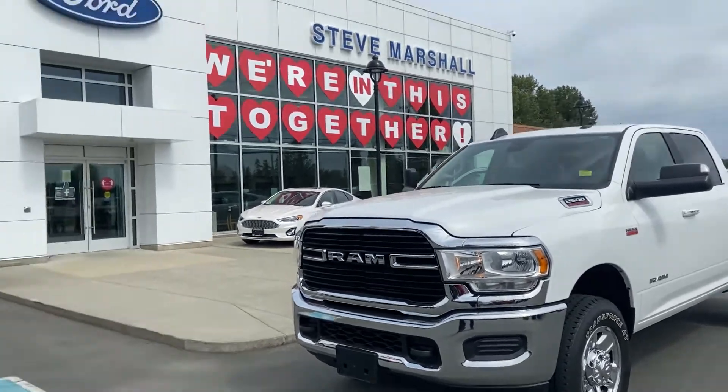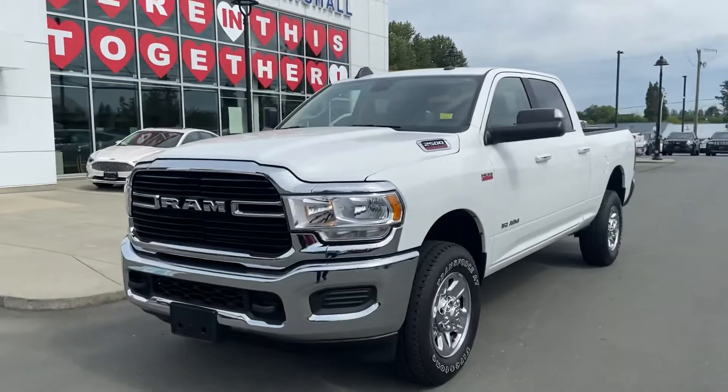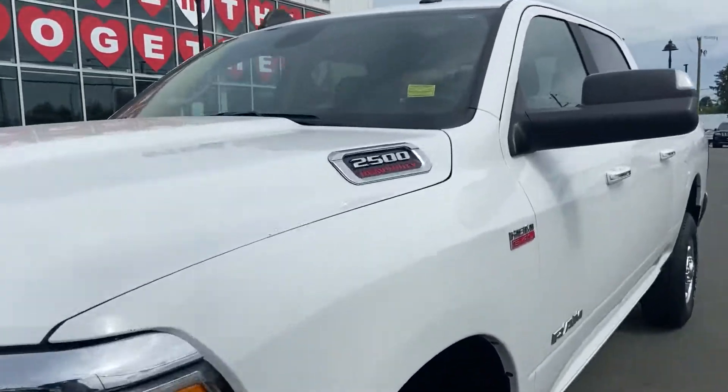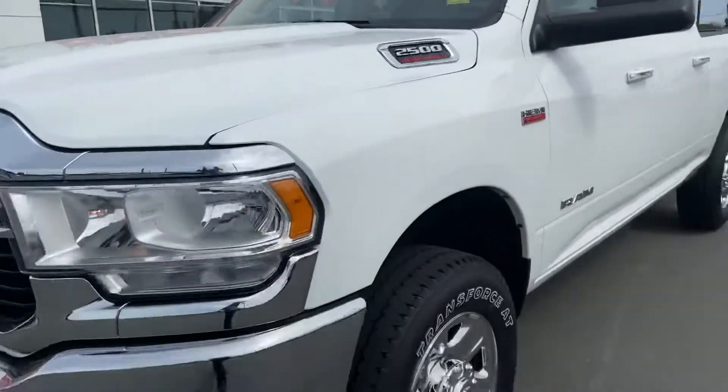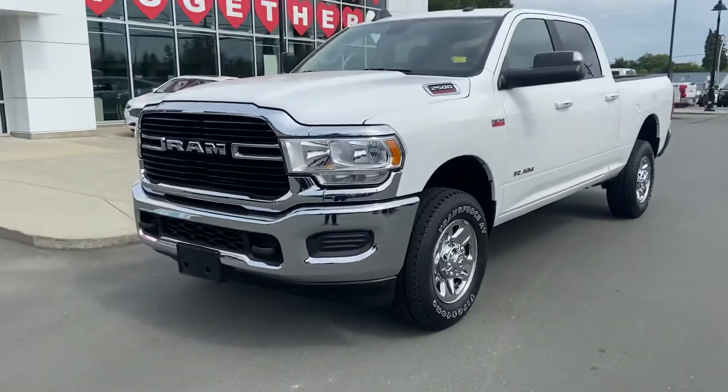Good morning Matt, it's Jerry Johnson with Steve Marshall Ford in Campbell River. Here it is — that beautiful 2019 Ram 2500, stock number 43651. Yes, this truck is still available and she is a real nice truck, that is for sure.